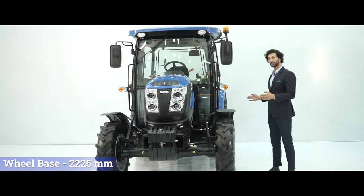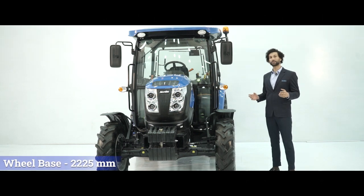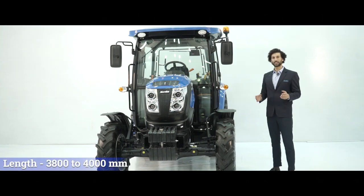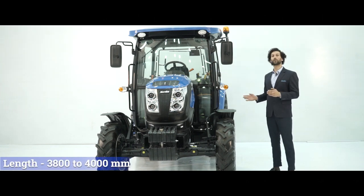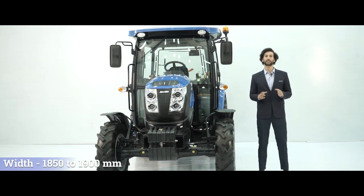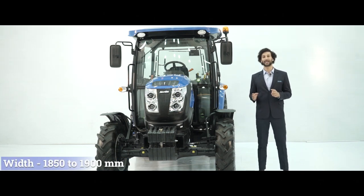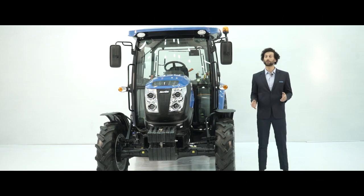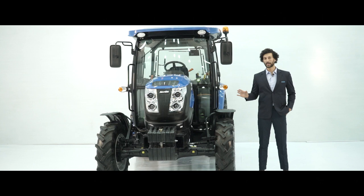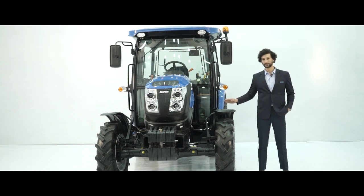Let's talk about the dimensions of this tractor. The wheelbase is 2,225 mm — the longer the wheelbase, the better the stability. The length of the tractor is 3,800 to 4,000 mm, the width is 1,850 to 1,900 mm, and the overall height is 2,700 mm. These dimensions are with standard tyres.